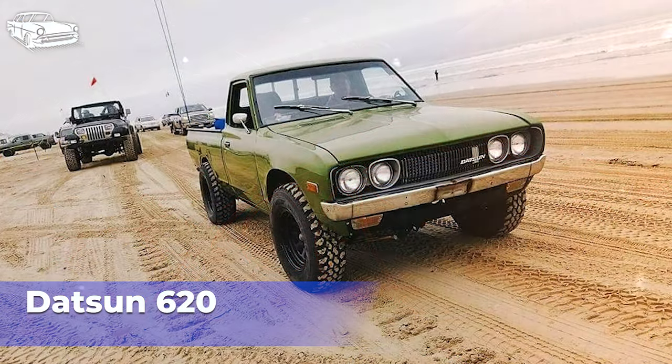Overall, the Datsun 620 played a significant role in establishing Datsun/Nissan as a major player in the compact truck market. Its combination of ruggedness, reliability, and distinctive styling has earned it a place in automotive history as an iconic and influential pickup truck.